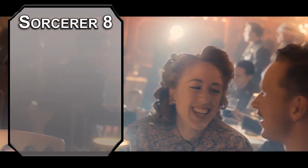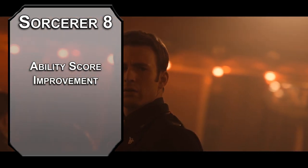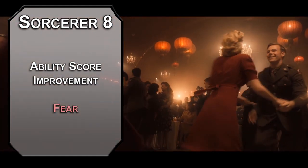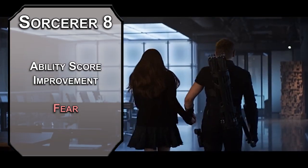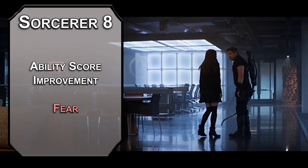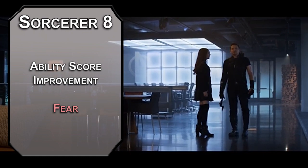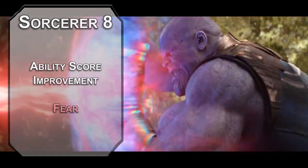8th level sorcerers can get an ability score improvement. We'll cap our Charisma here — I telegraphed it, and I'm a man of my word. Grab Fear from the 3rd level here; it's kind of similar to Confusion with a little more consistency. It forces a Wisdom saving throw on creatures in a 15-foot cone coming from your person, and those that fail are frightened and have to use their action to dash away from you for up to a minute, depending on your concentration. You don't have to run away if you can just make everyone else run away.